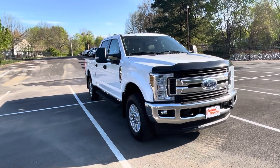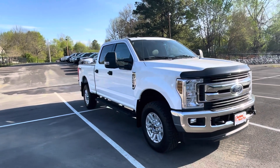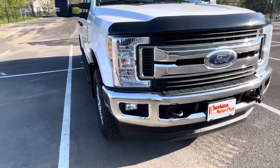Good morning, David. This is Chris here at Perkins Motorplex, getting a look at your 2019 F250 XLT. This is the FX4. Get you a look here at the truck — you're going to love it.